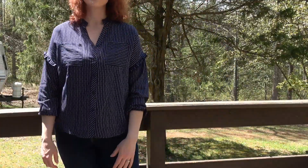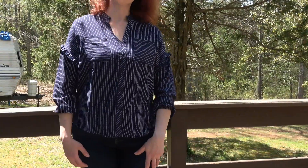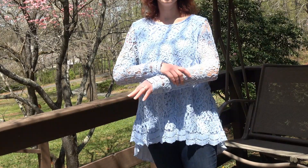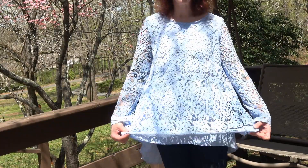Flowy, comfortable material. I've got one more top to try on to show you. This is the long-sleeve, pleated, high-low lace blouse.